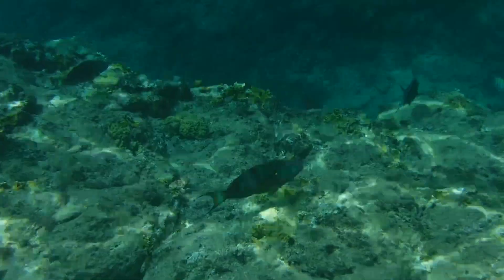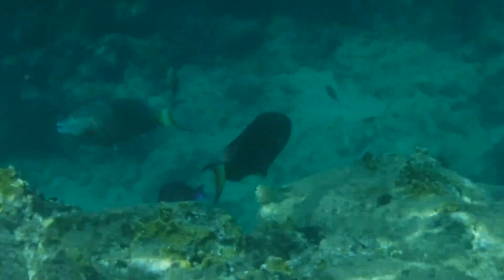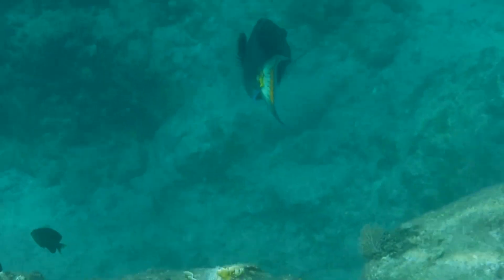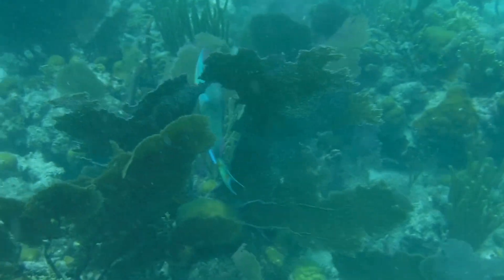On any coral reef snorkeling adventure, we'd see thousands of incredible species, but one group always stood out from the rest: parrotfish. Though they're an absolutely iconic fish to come across, they can be pretty difficult to identify. This is because parrotfish go through three life stages — juvenile, initial, and terminal — and their colors change in each stage.